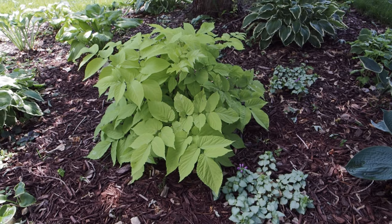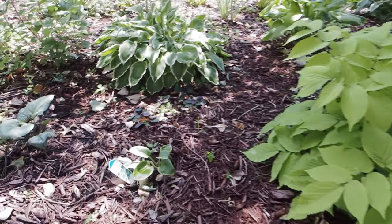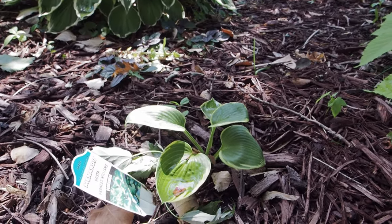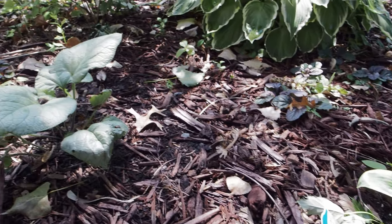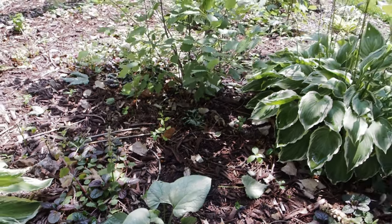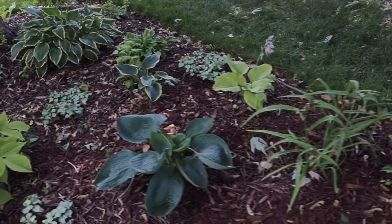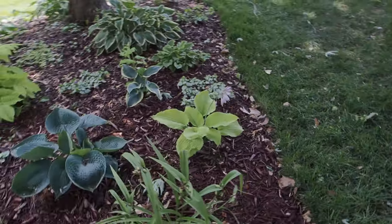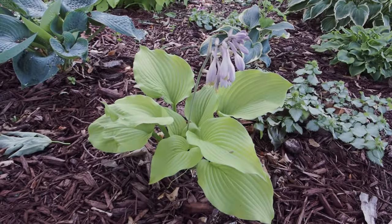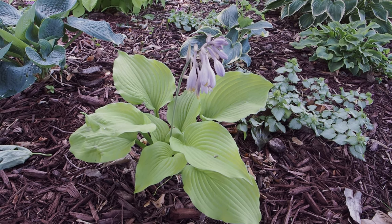Unfortunately some of those clearance ones you just never know what they are. This I believe is a Fragrant Bouquet, but I'm not positive — it was another one I moved from another area. Doesn't it look good next to the Sun King Auralia and the Pink Dragon Lamium — good shade companion plants. This is just a tiny little Francis Williams; I'll show you some big ones in the back. There's the hosta Francie — you'll see that Francie all over my garden. This is a Coast to Coast, also a Proven Winners Shadowlands series hosta — a very brilliant gold.